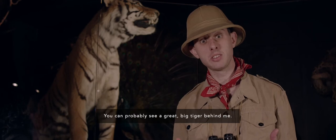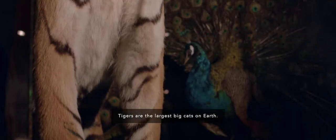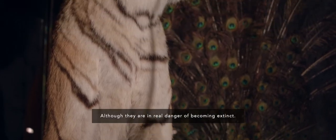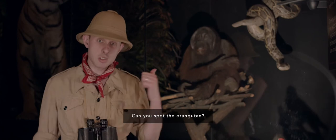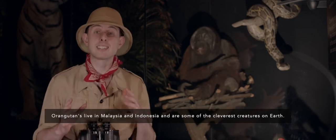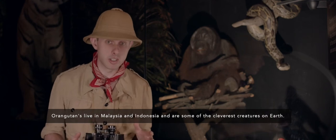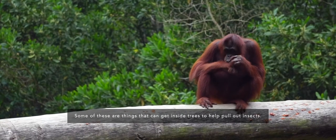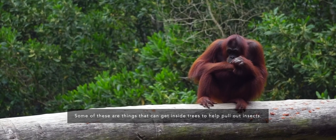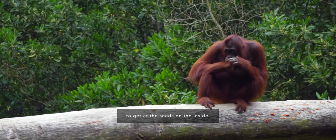We've headed over to Asia now. You can probably see a great big tiger behind me. Tigers are the largest big cats on Earth, but they're in real danger of becoming extinct. Can you spot the orangutan? Orangutans live in Malaysia and Indonesia and are some of the cleverest creatures on Earth. Some have developed tools to help them with foraging — things that can get inside trees to pull out insects, and others have managed to develop a tool that will break open the hard shells of fruit to get at the seeds on the inside.